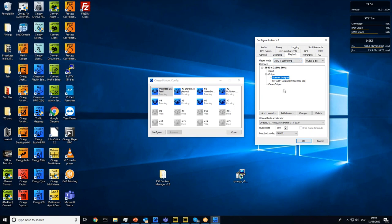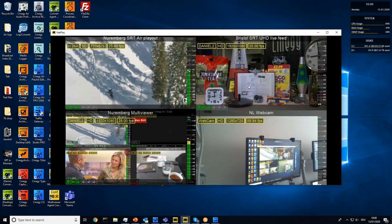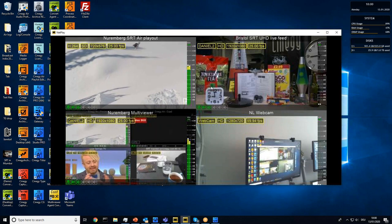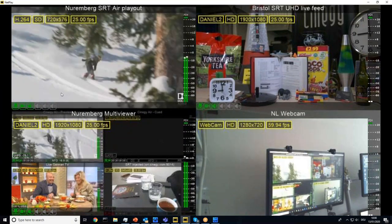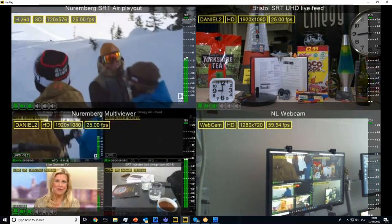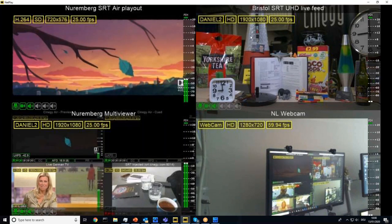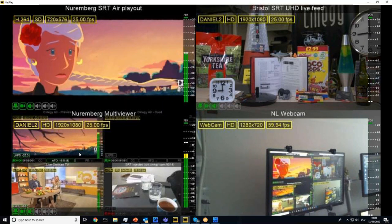Now let me show the multi-viewer. This is what the multi-viewer looks like. It contains two multi-viewers: a large one and a second one in the lower quadrant. These multi-viewers are showing an SRT playout from Synergy Air in SD, coming from southern Germany to me here in the Netherlands. We can also see our UHD feed again, reduced to 1080p. In the lower left is the Nuremberg multi-viewer, being emitted over SRT from our data center in Nuremberg — the same place the feed above it comes from.